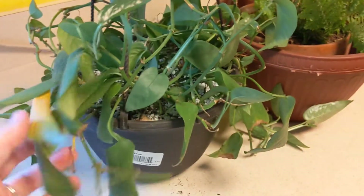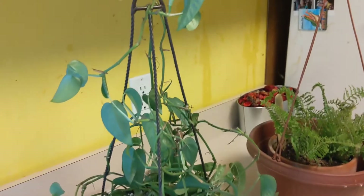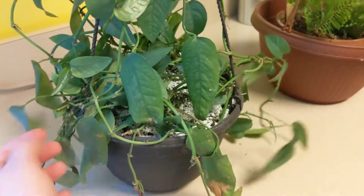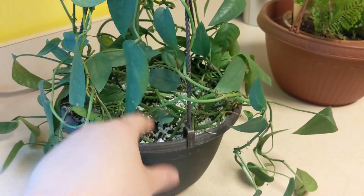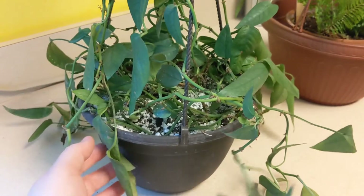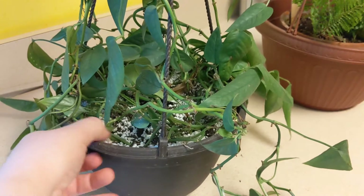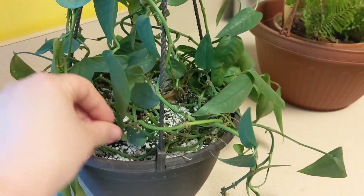This is my cebu blue pothos. It's doing okay — it's a little leggy and not as full as it was, but you just cut her back. I also have her propagating in smaller pots. You can see all the pumice — it eventually floats to the top after watering. I want to switch to perlite, actually no — pumice. The issue is the perlite floats to the top after a while of watering, so everything underneath ends up just being dirt.